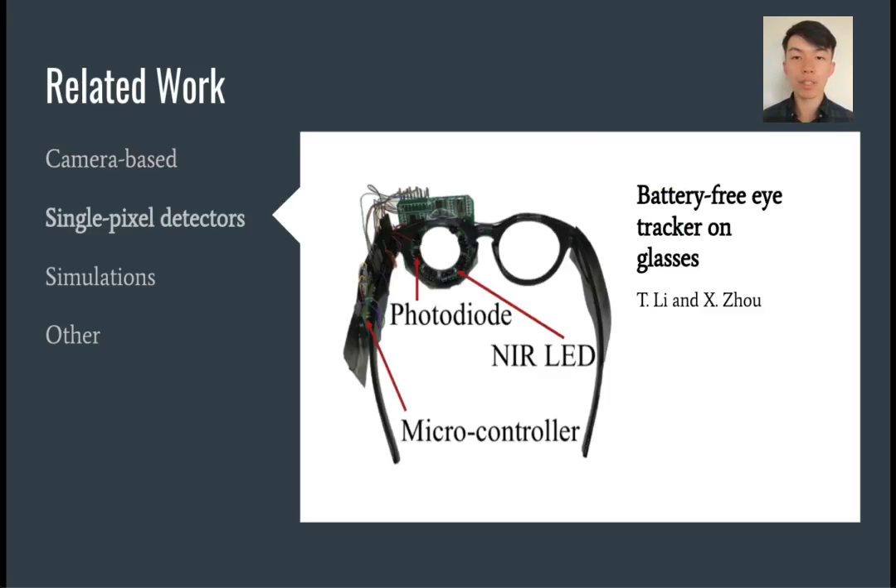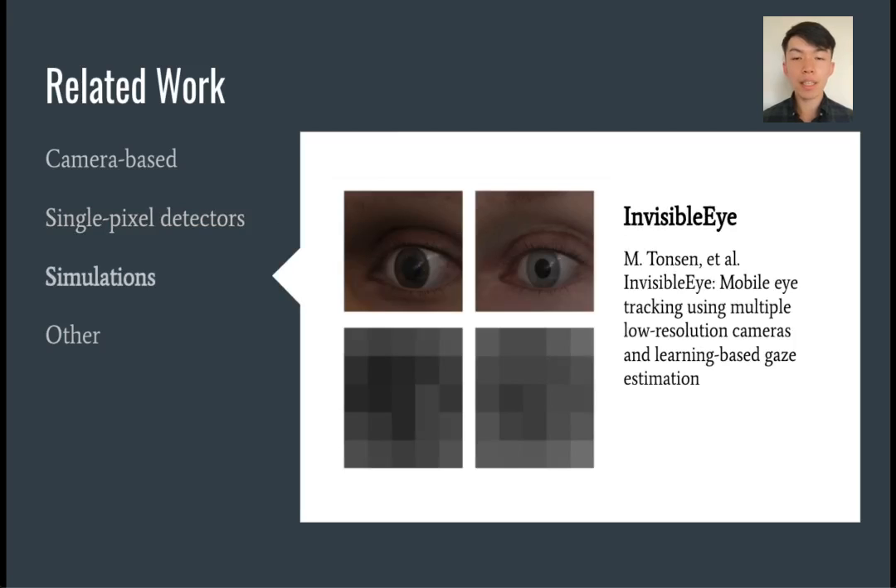More closely related to our proposed work, single pixel detector systems use an array of single-point optical sensors such as photodiodes. By using only photodiode receivers and LED emitters as an alternative to a full camera and light source, Li et al. showed that it was possible to use small solar cells to harvest enough energy to power the entire gaze tracking system. Also relevant to our work is the use of simulations as a way to better understand the physical response of light on an eyeball.